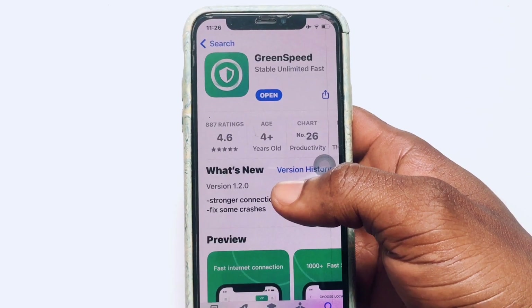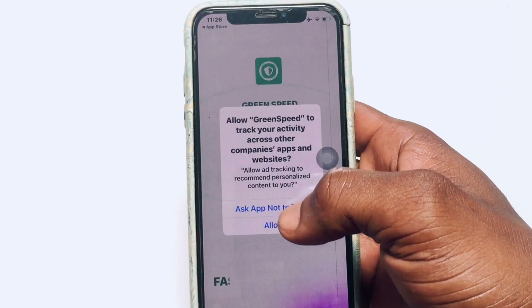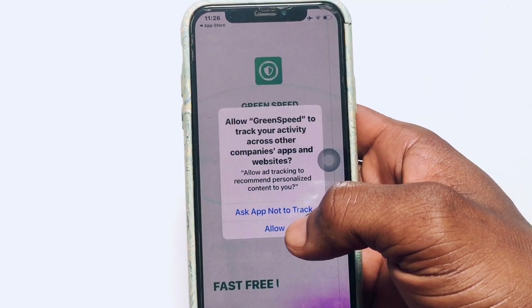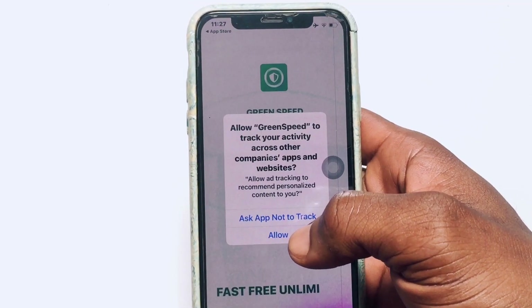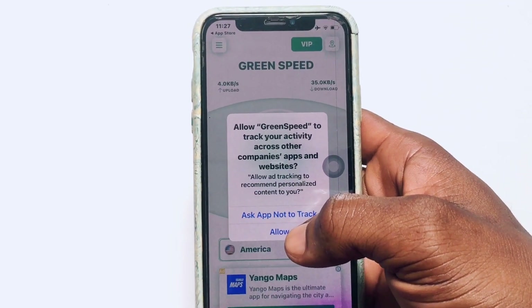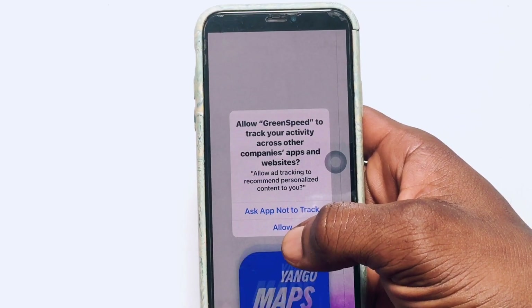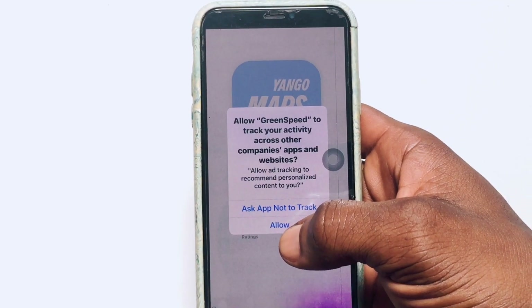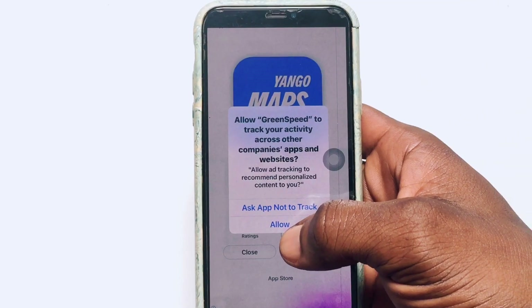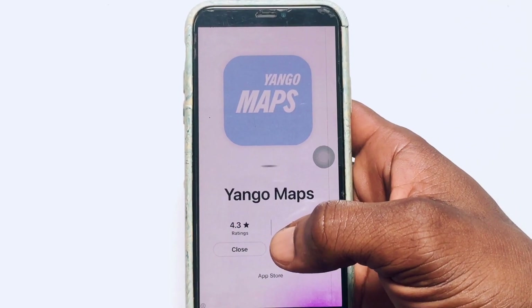I'm going to quickly show you how to use this VPN. Once you have it installed and open it up, you are going to be asked if you want this VPN to track your activity in other applications as well. Go ahead and disallow if you do not want, or allow if you do want this VPN to track other apps.